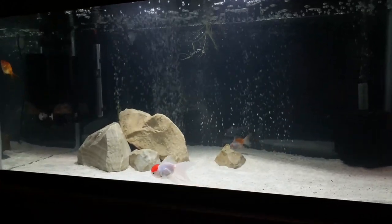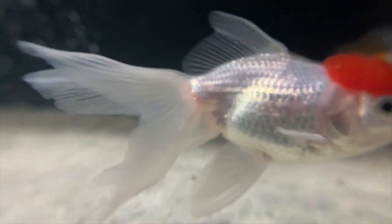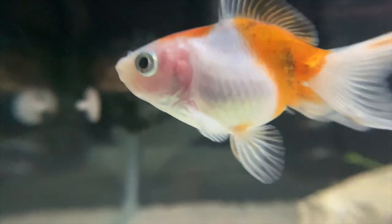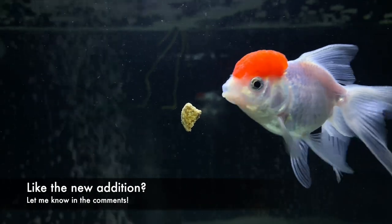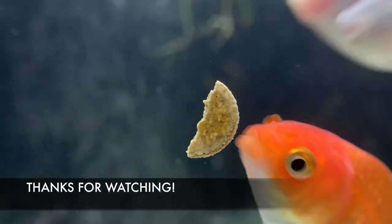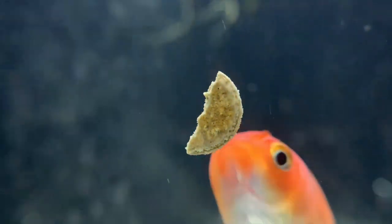That's pretty much it for this video, guys. I'll leave you with a little look at all the goldfish in the tank, probably eating some food — I've got some pretty good clips of that. If you liked this video make sure you give it a like down below, comment what you liked about it, and comment which one is your favorite out of these three down in the comments. Thanks for watching and we'll see you on the next one. Bye.